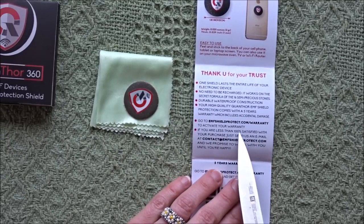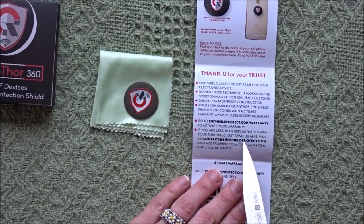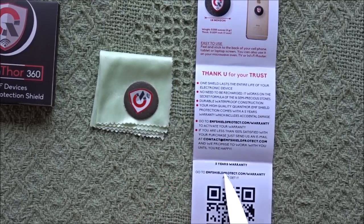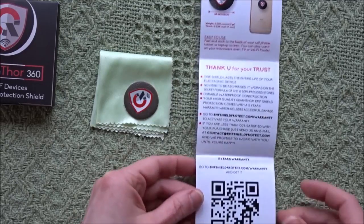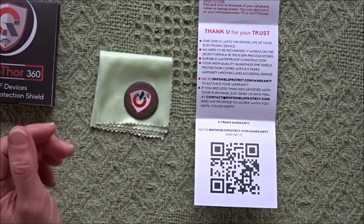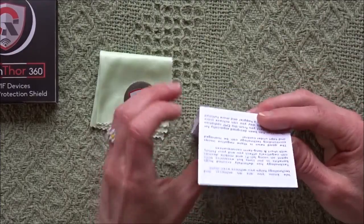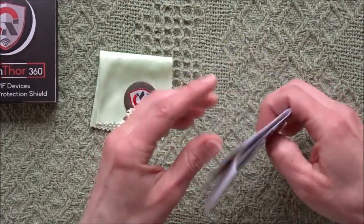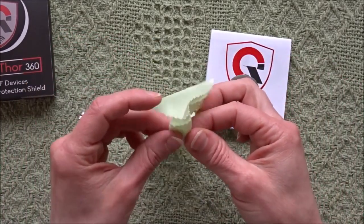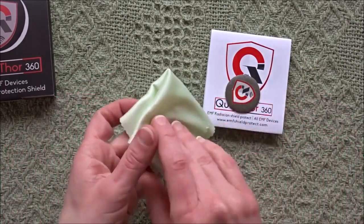If you are less than 100% satisfied with your purchase, just send an email to contact@EMFshieldprotect.com and they promise to work with you until you're happy — it's a 5-year warranty. This retails for $59.97 with free shipping on Amazon. It comes with this little cleansing cloth, I guess to clean your device prior to adhering it.